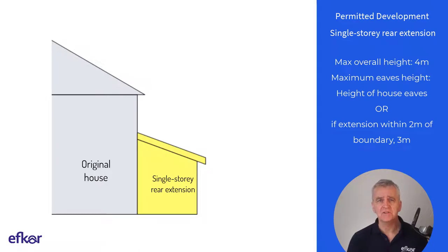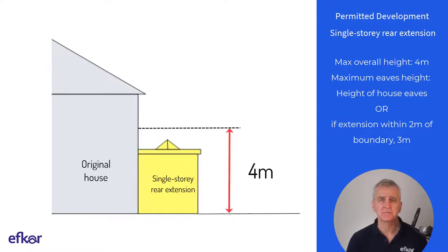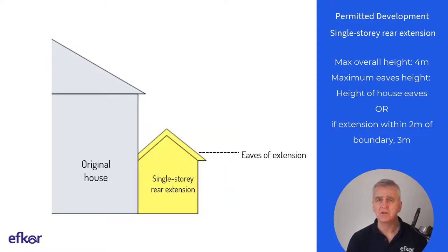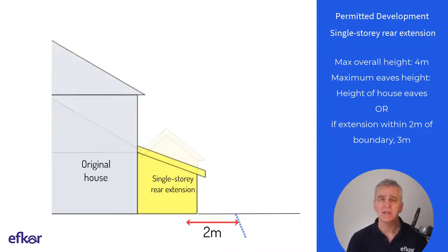Looking first at a single storey rear extension, the overall height cannot be more than four metres. The eaves of the rear extension cannot be higher than the eaves of the original house. And where the extension is within two metres of the boundary, the eaves cannot be higher than three metres.